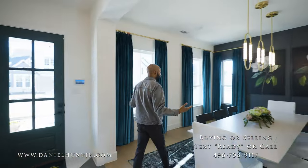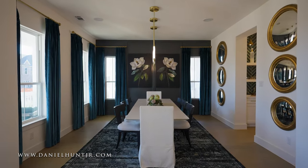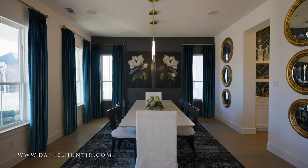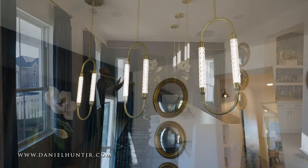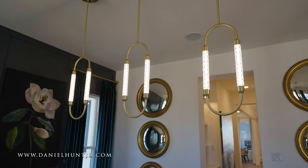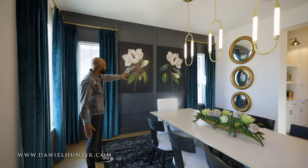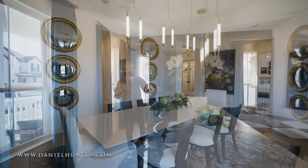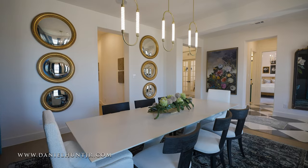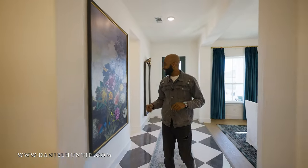Straight across you have your formal dining area. They had this set for eight, but I think you can get ten here comfortably without overpowering the space. What draws me into this room are these beautiful light fixtures — I don't think I've ever seen any light fixtures like this before. Loving the design of the home. They have a board and batten accent wall that gives it a kind of older English feel but still very modern. I actually really like that painting.